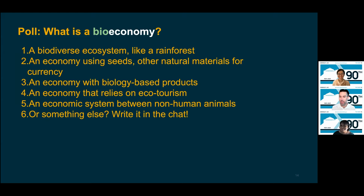69% said 'economy with biology-based products' — and that is correct. A bioeconomy is kind of subject to interpretation, but for the purposes of this talk, we will be defining it as an economy with biology-based products. A bioeconomy really isn't that hard to imagine because life on Earth runs on renewable energy, the vast bulk of which comes from the sun, which produces way more energy than we use today.